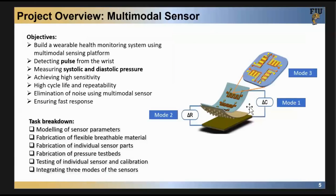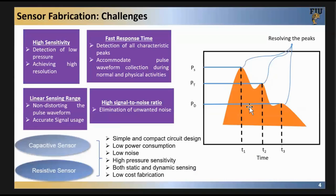The goal is to have a sensitive detector to collect those three target peaks. We looked into different sensing mechanisms including optical and impedance mechanisms, but we selected mechanical pressure sensor mechanisms. In my group we are focusing on capacitive sensors and resistive sensors, trying to achieve high sensitivity, linear sensing range, broad range, fast response time, and high signal-to-noise ratio.